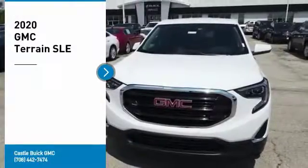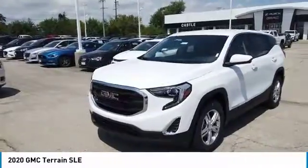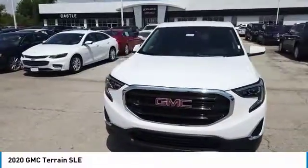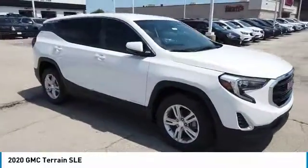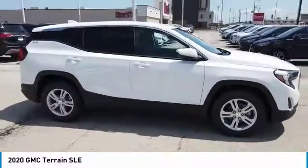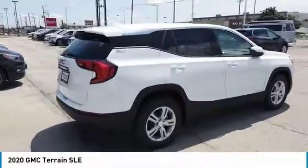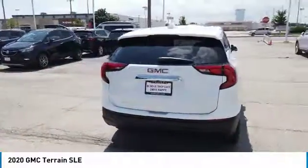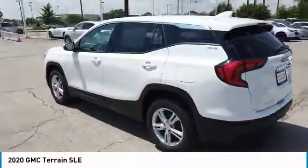Make a great choice today with the 2020 Terrain. The GMC Terrain combines the benefits of a crossover with the style and functionality of an SUV. Terrain offers uncompromised capability, a balanced stance, and a commanding view of the road, letting occupants enjoy a confident driving experience. And an EPA estimated 32 highway MPG is not bad either.